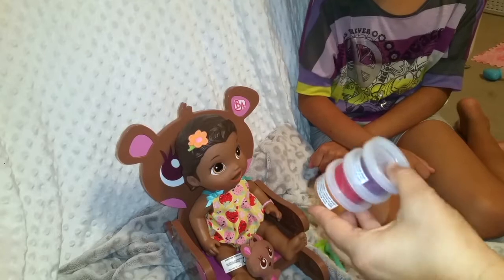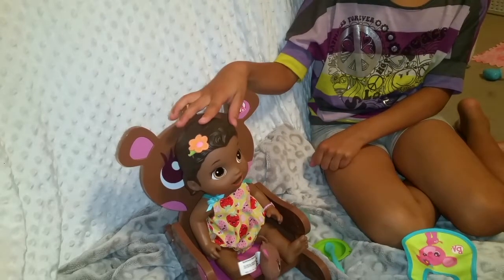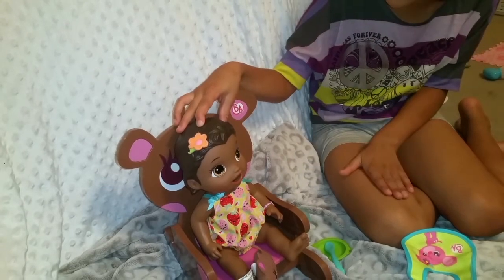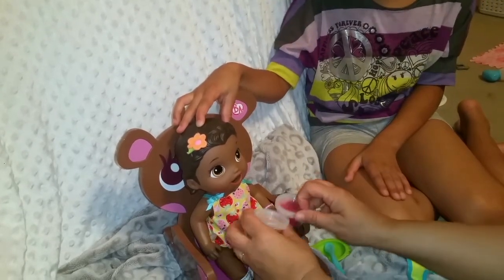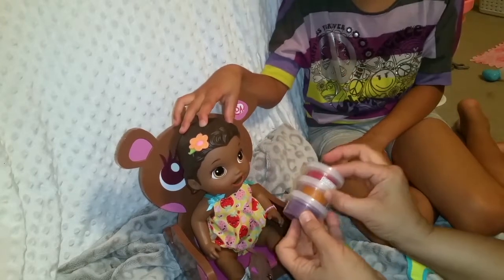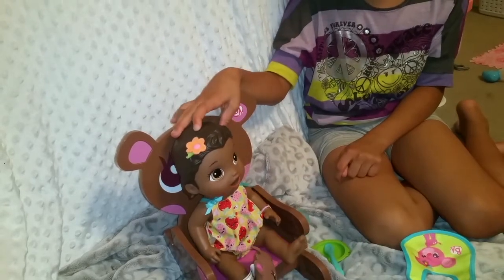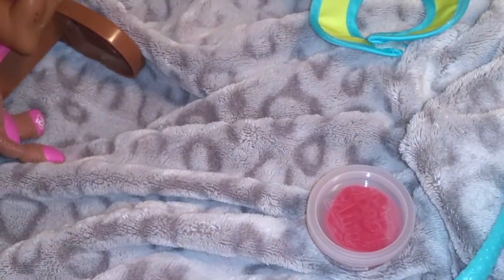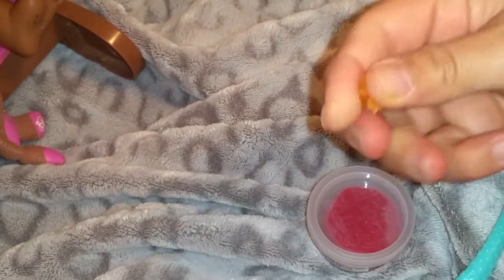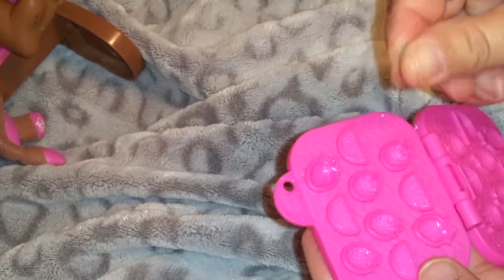Which kind of berries would you like today? They're all in season and they're all very fresh and tasty. Which one looks best? I'd like the red one and that one — cherry and apricots. Okay, let me go back and prepare them for you.